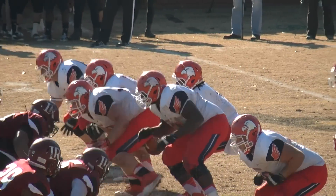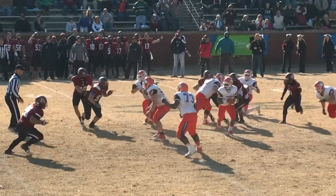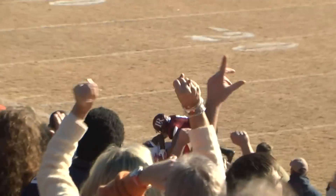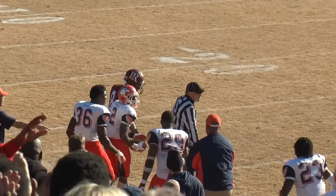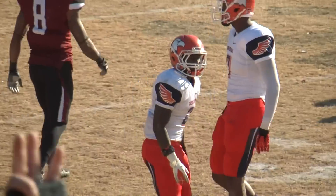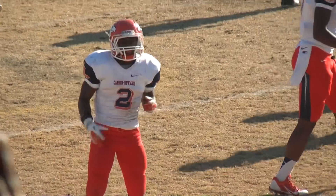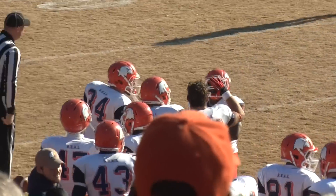Thomas under center, split backs on third and eight. Five-step drop, LR brings pressure. Thomas steps up in the pocket, rolls left, throws left toward Ward. Ward grabs it inside LR territory. He hauls it in — a completion and a first down, down at the 32 in front of Michael Green. 37 yards through the air to Treshawn Ward. What a conversion on a broken play.